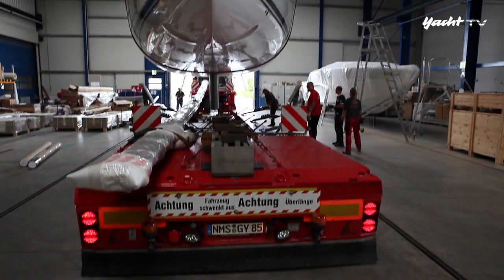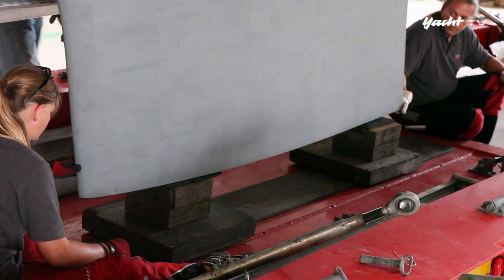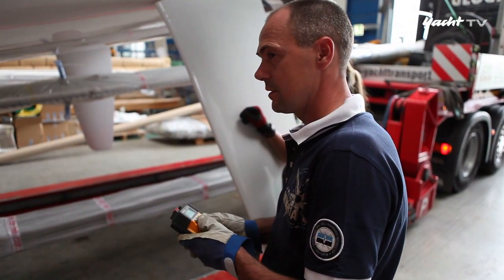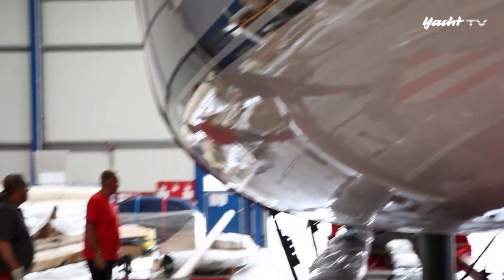Beim Verladen des gut 18 Tonnen schweren Bootes muss jetzt jeder Handgriff sitzen. Höchste Konzentration bei allen Beteiligten. Wenn hier Fehler gemacht werden, könnte der Rumpf auf der weiten Reise möglicherweise beschädigt werden.